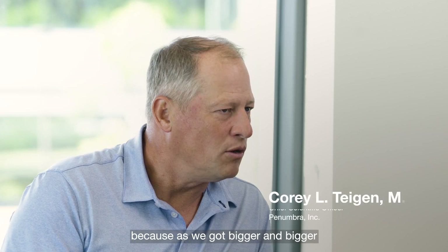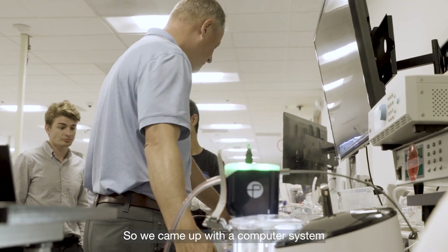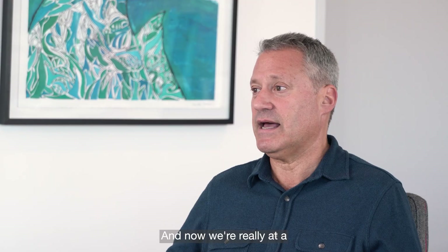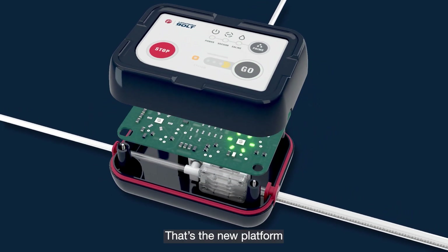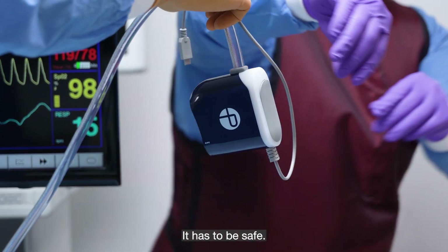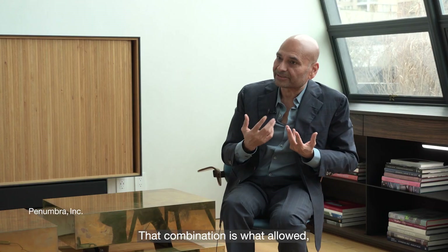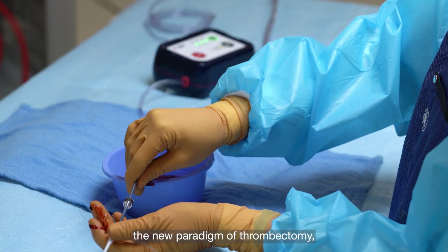That innovation continued because as we got bigger and bigger lumens to suck out more clots, we had to innovate a way to leave the blood behind and only suck the clot out. We came up with a computer system to measure the flow so it could tell the valve when to close. Now we're talking about computer-assisted vacuum thrombectomy — the new platform that will dominate this field because it covers the three most important issues every physician acknowledges: it has to be safe, it has to have speed, and it has to be simple.